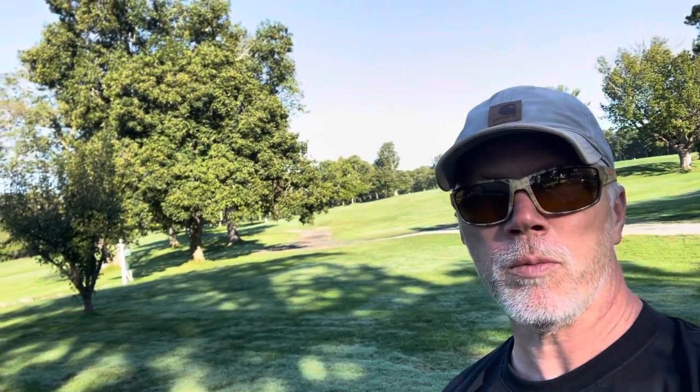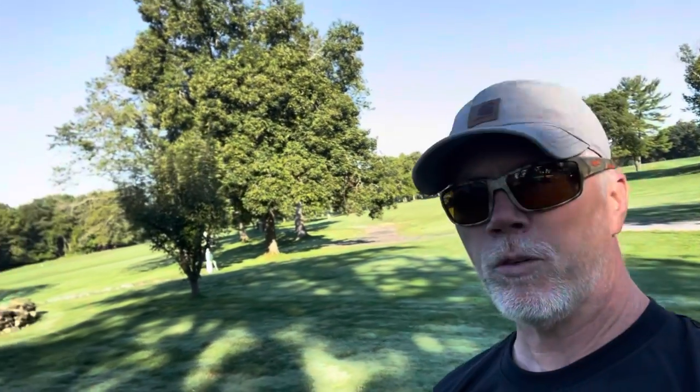Good morning. Joe Deary, Powerful Improvements, Putnam, Connecticut. Out here in beautiful Thompson, Connecticut today on their most beautiful golf course. This place is just fantastic.